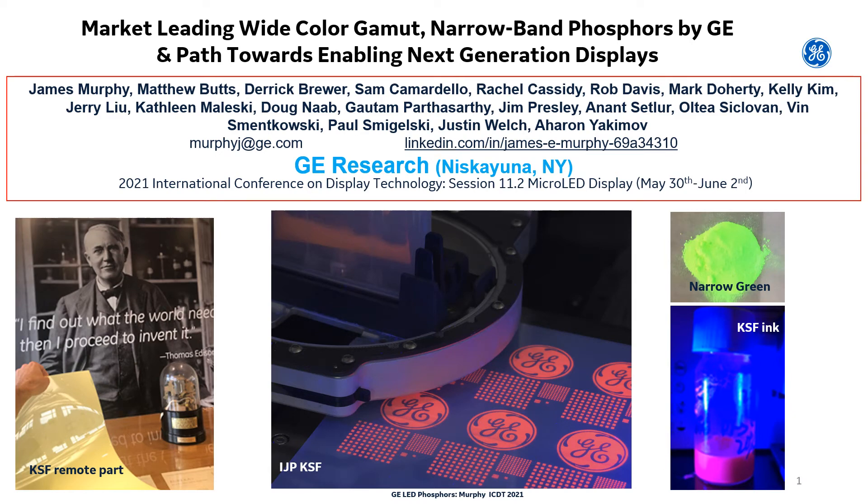Hello ICDT attendees. My name is Jim Murphy and I'm honored to speak on behalf of this talented group of scientists at GE Research in upstate New York. Today I'm going to speak to you about our market-leading wide color gamut narrow band phosphors and the path towards enabling next generation displays.